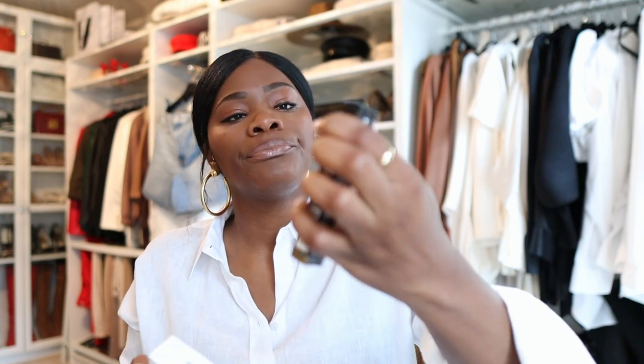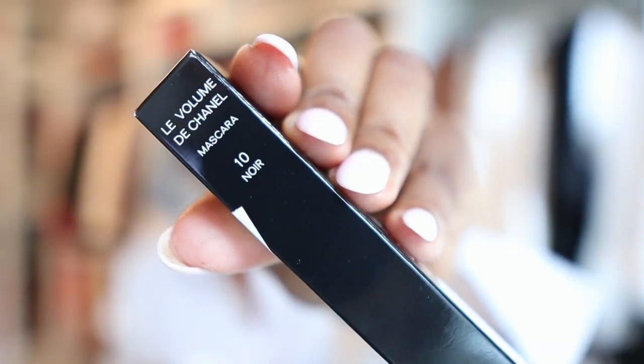This is the Le Volume mascara — I love this mascara. It doesn't come with it, but you can also get the base for it; it's like a white version that you put on first, and it makes your lashes look a little bit longer. I just got this today from Chanel.